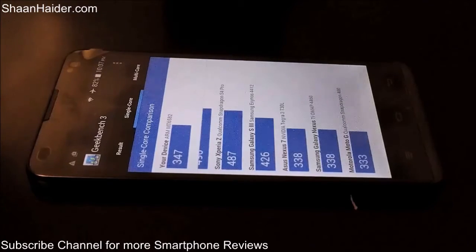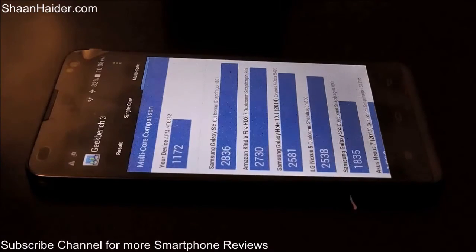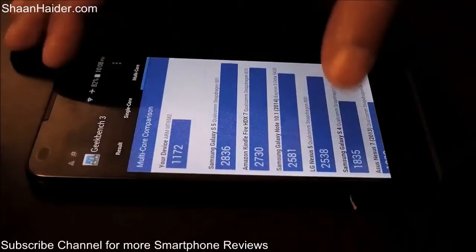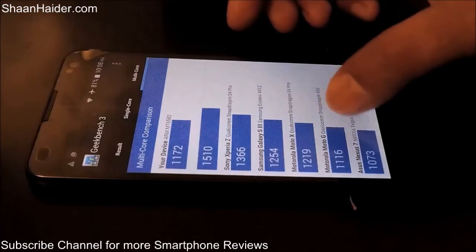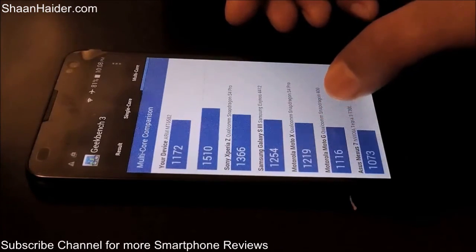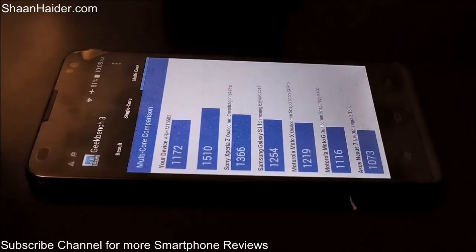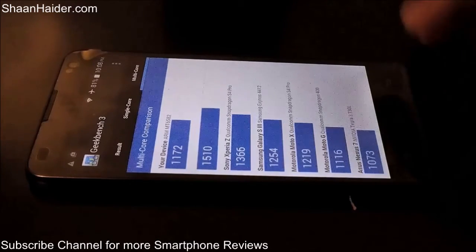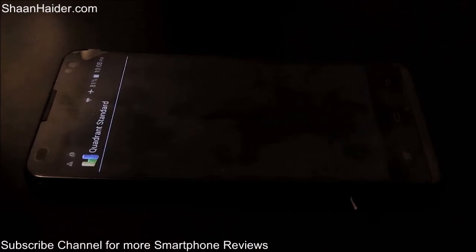If you have used any of these devices, you will get an idea that the performance of the Yes ND5D will be in between the Samsung Galaxy S3 and the Asus Nexus 7. In the multi-core section, the score is 1172. Looking at the table, it's just below the Motorola Moto X and just above the Motorola Moto G, which has a Qualcomm Snapdragon 400 processor, while the Moto X has a Qualcomm Snapdragon processor. The ND5D performance falls between these two devices.